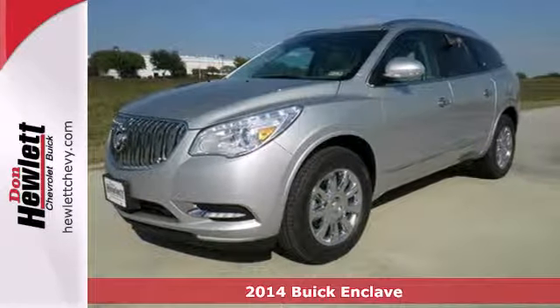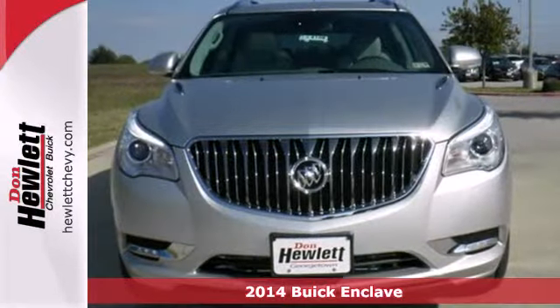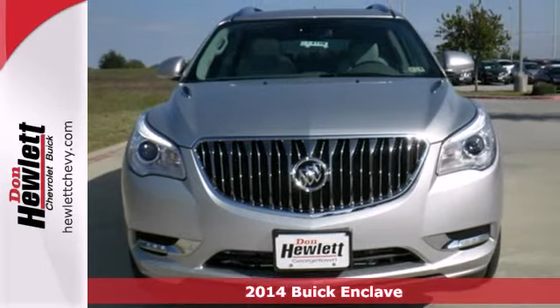Here's a 2014 Buick Enclave. When Buick designed the Enclave, they started in the driver's seat and worked their way outward.